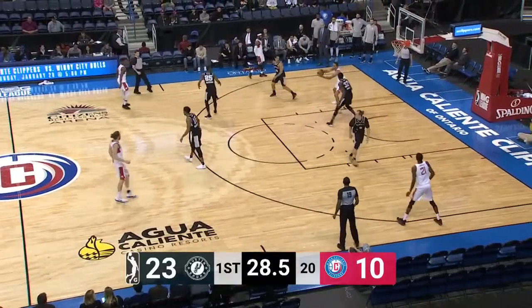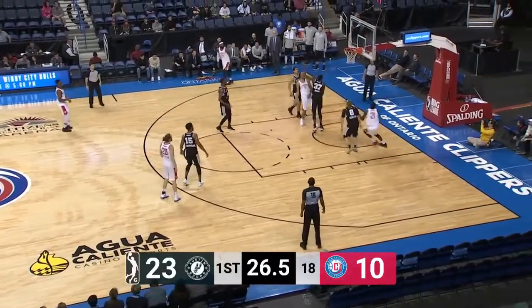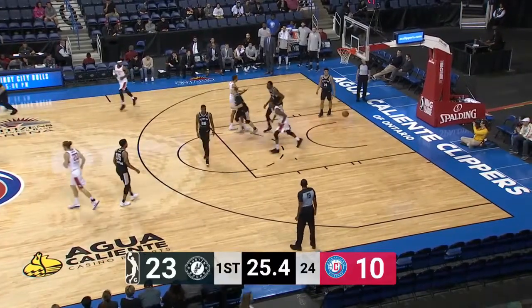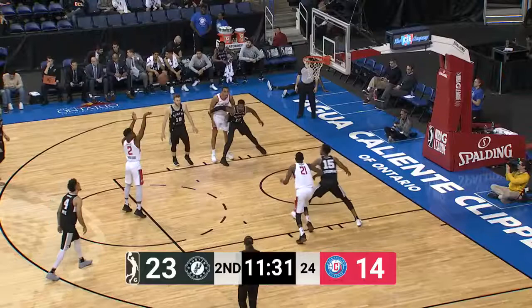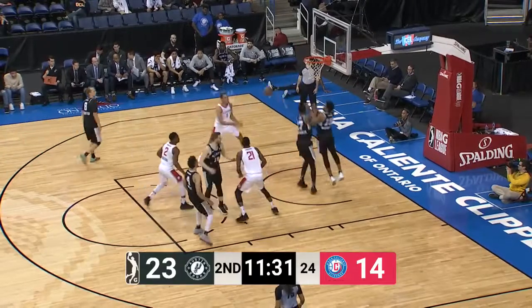They're up 13 points just like that. So you want to stop the bleeding right now and see what Bryce can do. Gets it to Johnson low. And Johnson wants a foul. Two-point play. And he is quick — he's one of the fastest players.